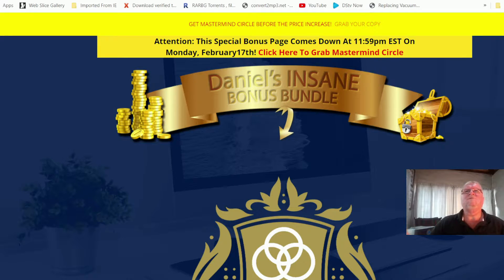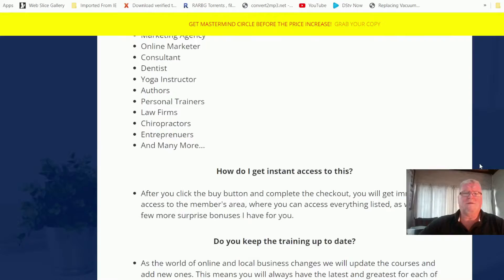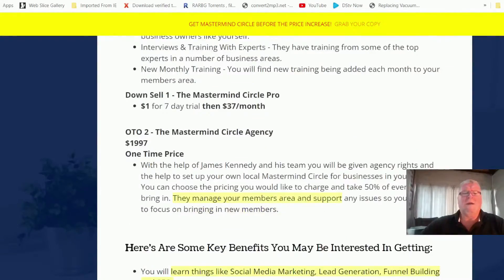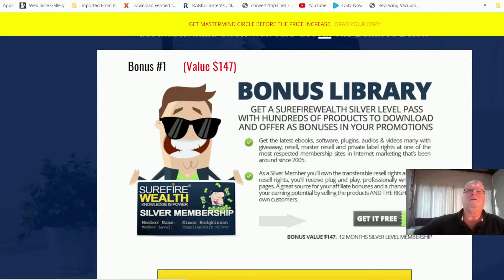You get my bonuses even if you just take the basic version of Mastermind Circle — it's only $17. I'll show you the full funnel in just a minute. Let me show you the first few bonuses. Here is my bonus page, which tells you what the product is about and the benefits to you. Here I'm on my very first bonus — Surefire Wealth — which in itself is where I must have lost my marbles to offer you this one for free. This is a bonus that will give you way more value than any of the other bonuses combined.